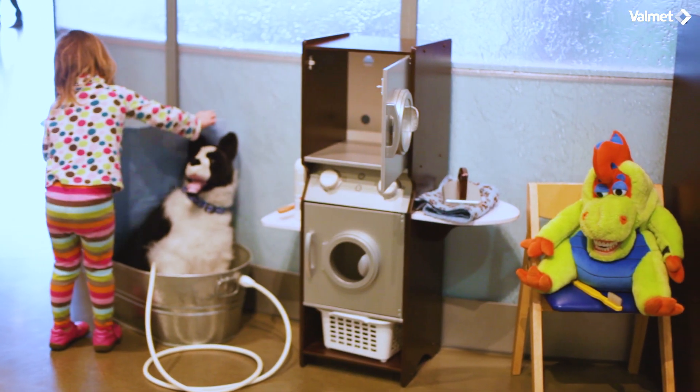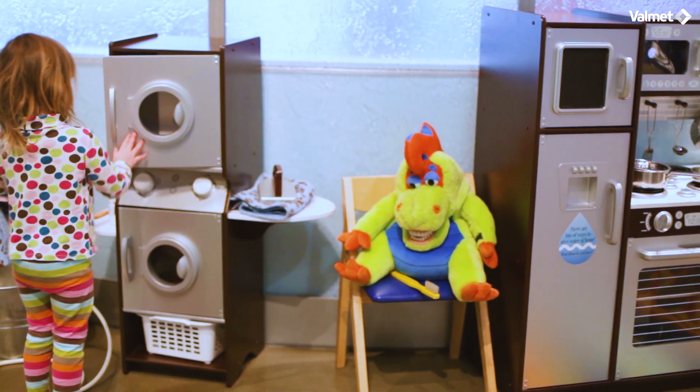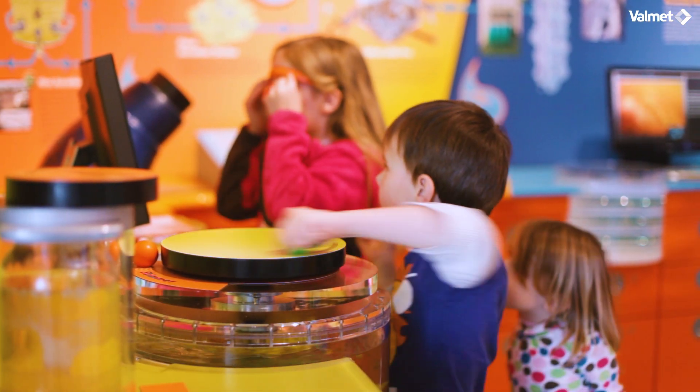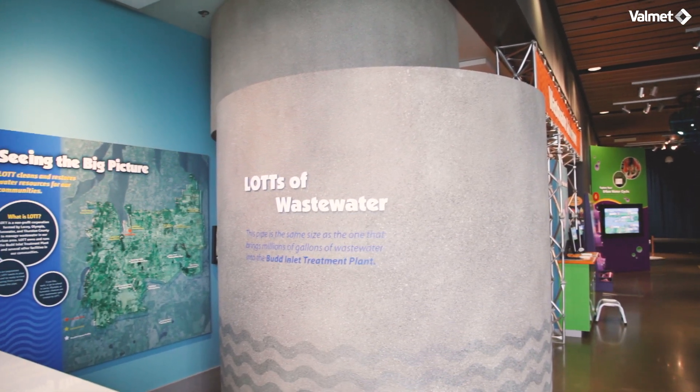The WET Science Center is owned and operated by Lott Clean Water Alliance. Wastewater treatment is a complex process, and this unique education center helps community members appreciate all that goes into cleaning the water that has been used in area homes and businesses.